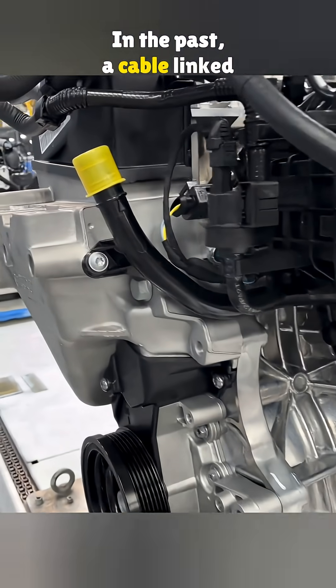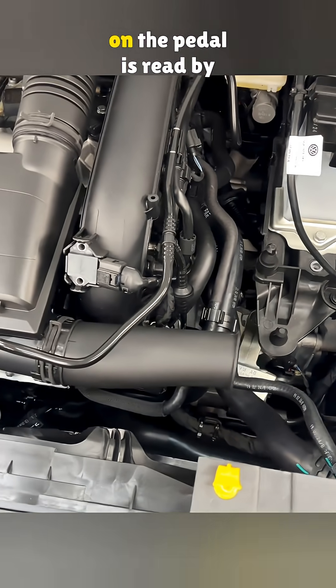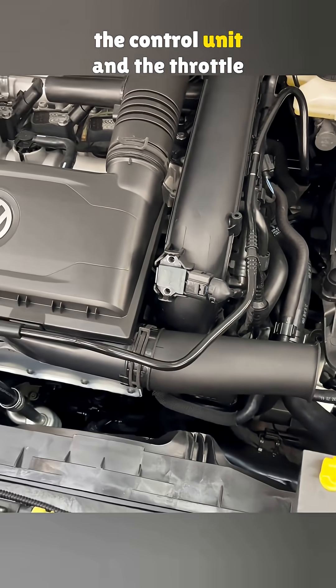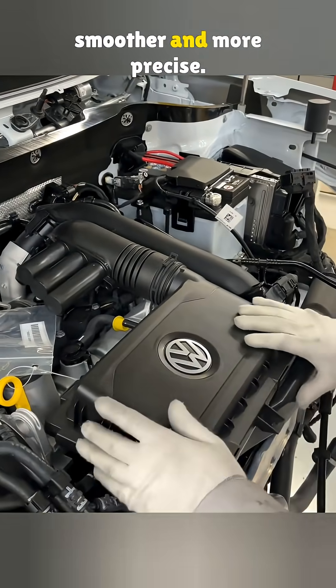In the past, a cable linked the pedal to the throttle. Today, it is fully electronic. Every bit of pressure you put on the pedal is read by the control unit and the throttle position sensor, which makes the response smoother and more precise.